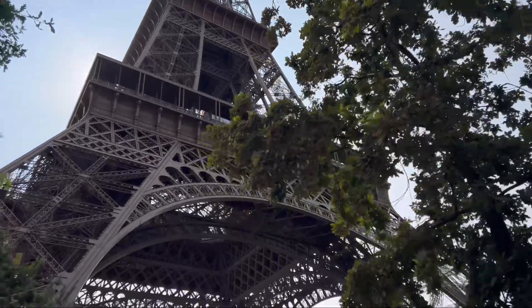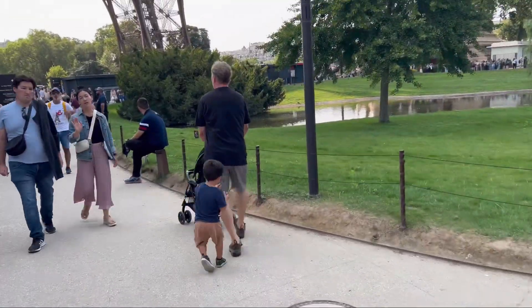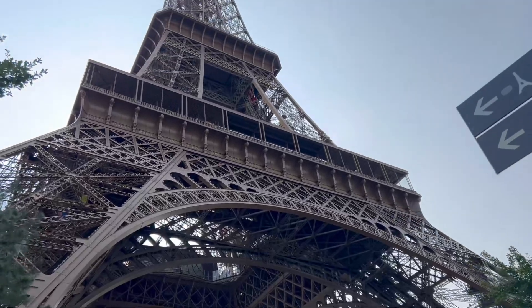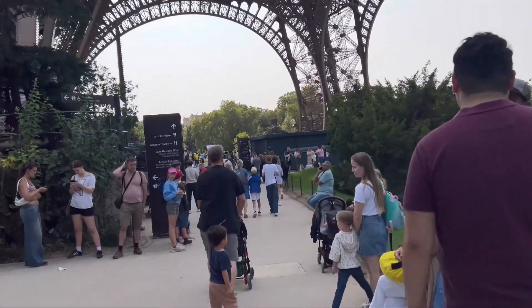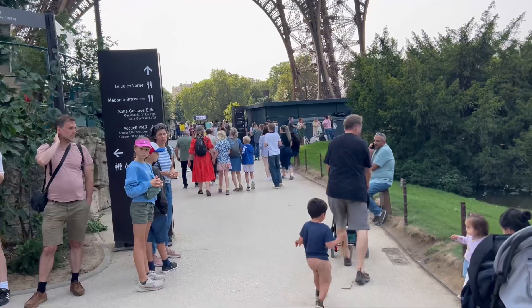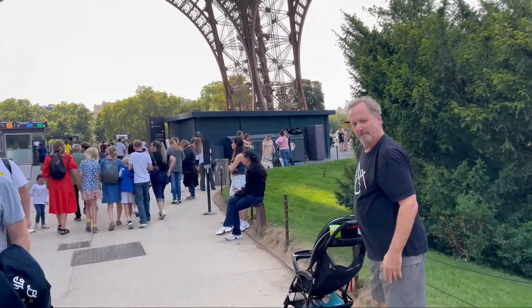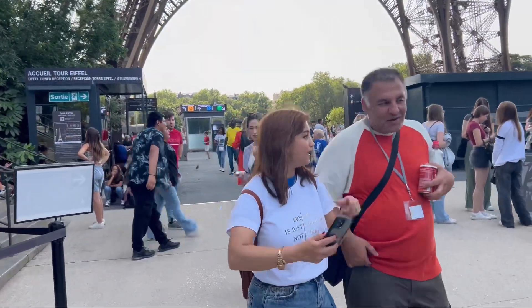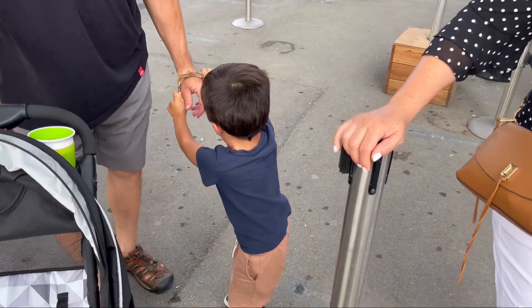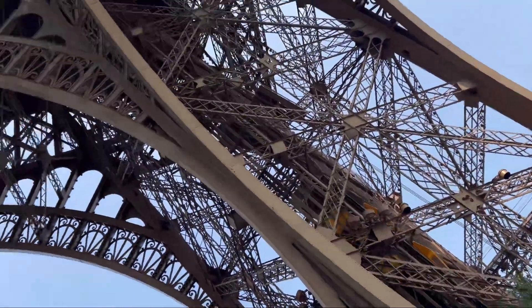All right, here we are. Carson, completely oblivious — he's right underneath the Eiffel Tower. Wow, this is really cool. We got tickets to the top. I'm not sure exactly where to go, I'm gonna try to figure out where we go. Look at that, see it? Wow.